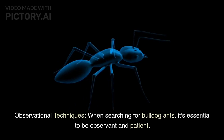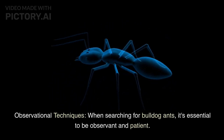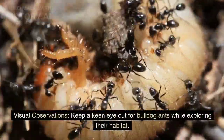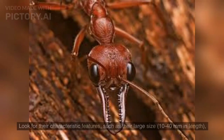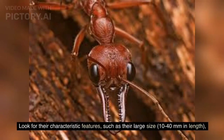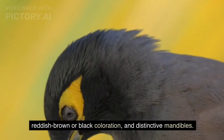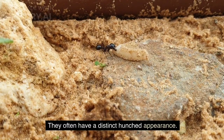Observational techniques. When searching for bulldog ants, it's essential to be observant and patient. Keep a keen eye out for their characteristic features, such as their large size — 10 to 40 millimeters in length — reddish-brown or black coloration, and distinctive mandibles. They often have a distinct hunched appearance.